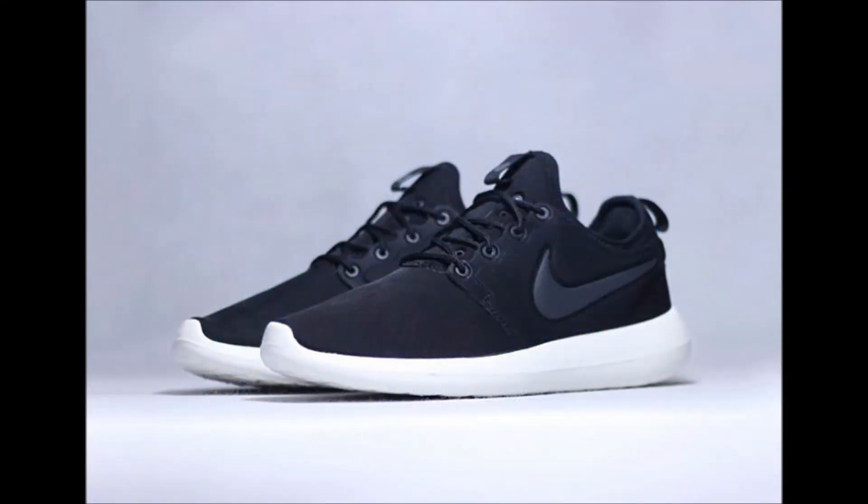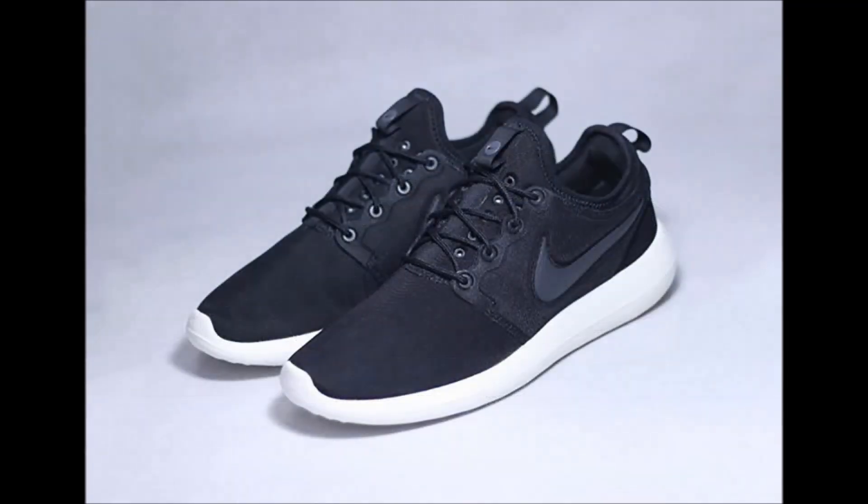Over the last few months, there has been a rumor of Nike releasing the next installment of the Nike Roshe Run. Here's a look at what is believed to be the Nike Roshe 2. Let me know down in the comments what you think of this updated model.